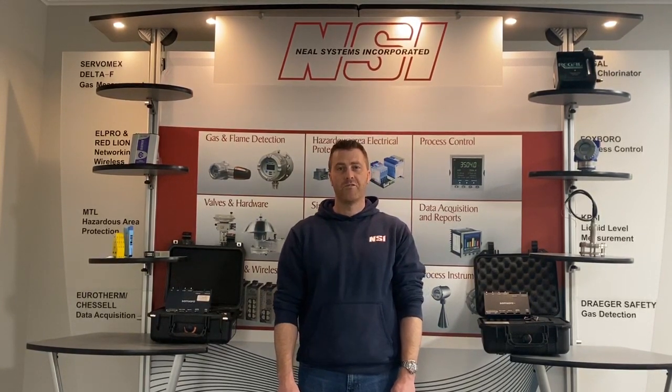For more information on Samsara technologies or to set up a virtual demo, contact Neosystems using the information in the description. Thank you for watching.